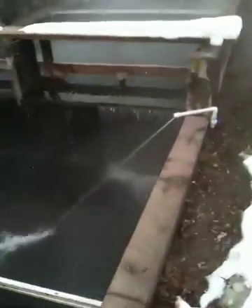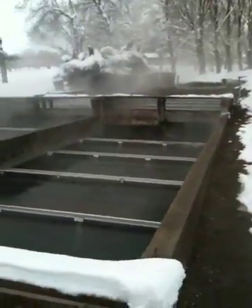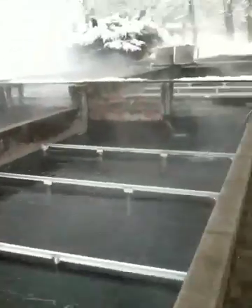but each tank has enough water going into it to actually replace all the water in and out of each one of these ponds — so that's 24 complete water changes a day.